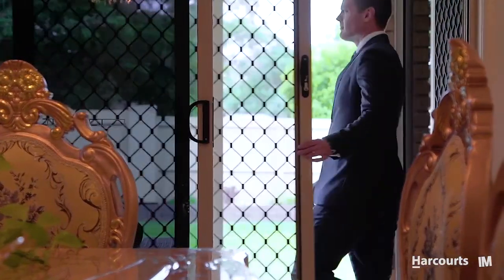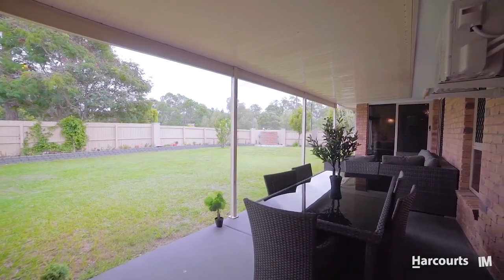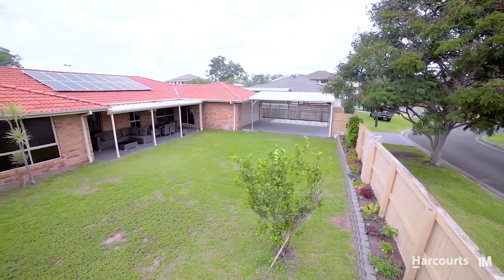When you're not whipping up something delicious in the kitchen, look forward to relaxing on the patio. There's plenty of space in the backyard to host all your family festivities.